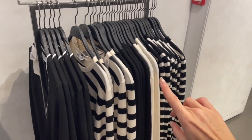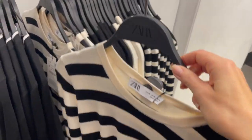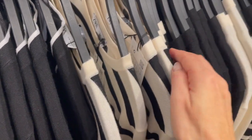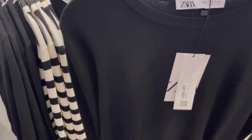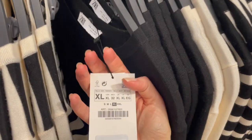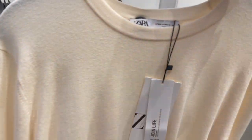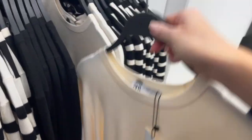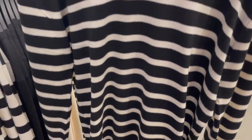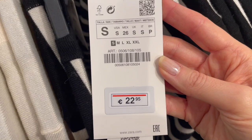They have quite nice basics here — all very soft from the fabric. This one has stripes, nice and casual but very cozy, at 22.95 euro. Then a classic black sweater, also a nice classic item at 22.95 euro. They also have a creamy beige color and a stripe version available — all the same price at 22.95 euro.